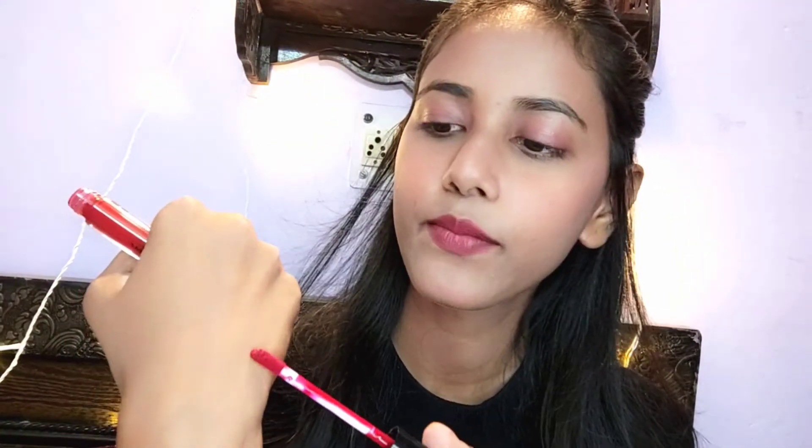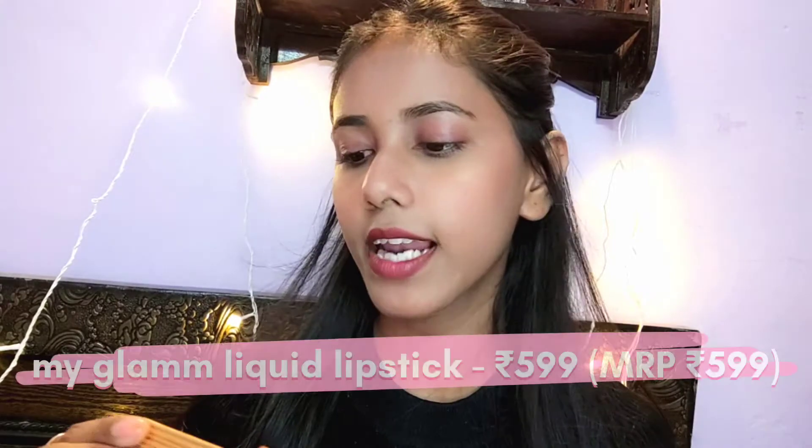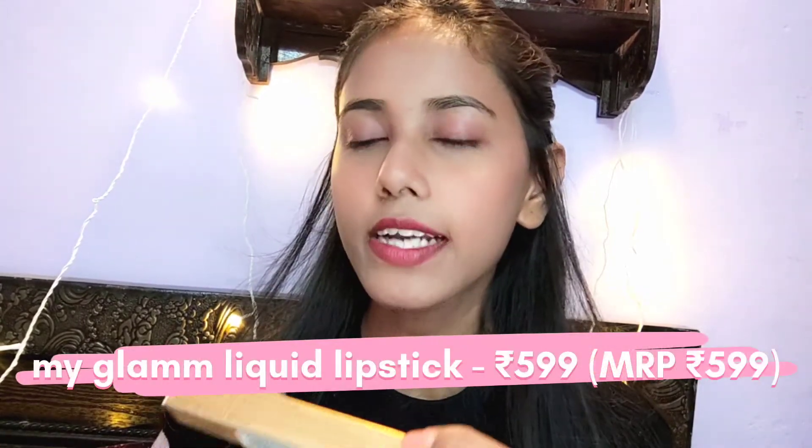If you add a lip moisturizer before using it, you will not have a dry feel. The shade looks like this — my lips are pigmented, which is why it looks slightly different on me. If your lips are pink or without pigmentation, this shade will look good on you.